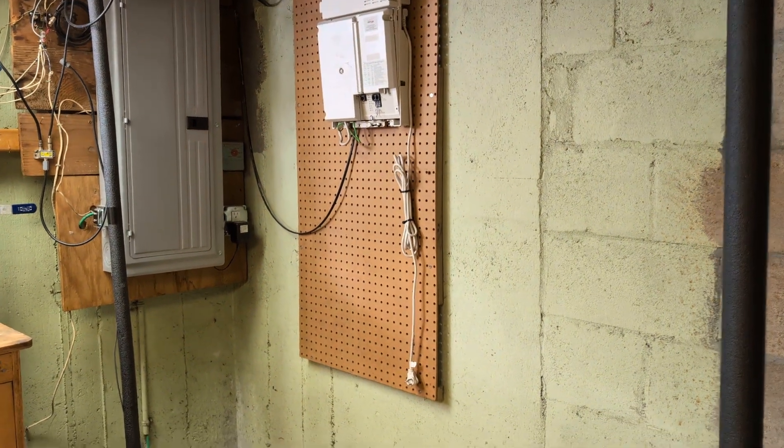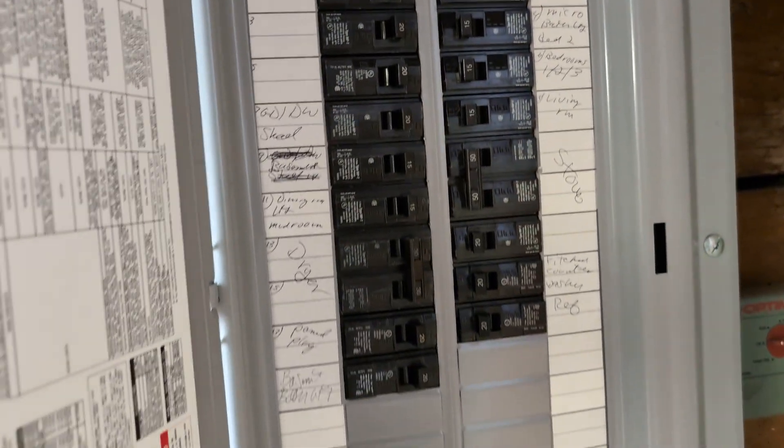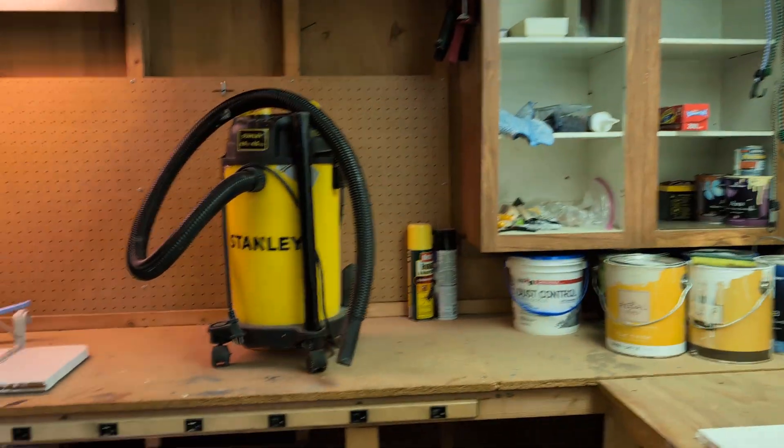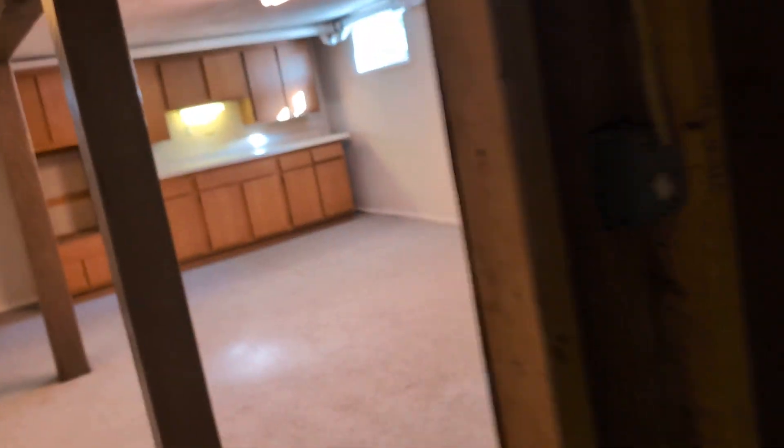Circuit breaker panel — a big panel, Verizon internet, 200 amp panel, newer style. Workshop space. Water softener right there. Going upstairs.